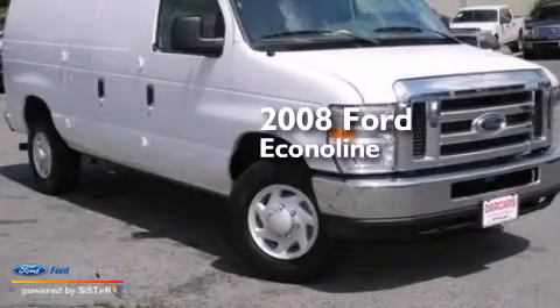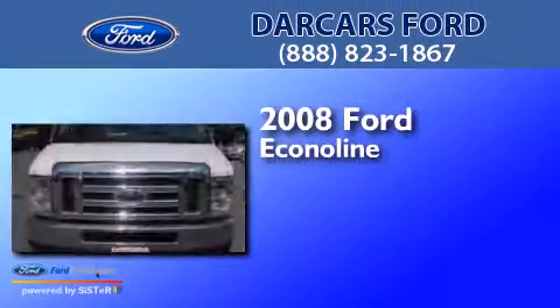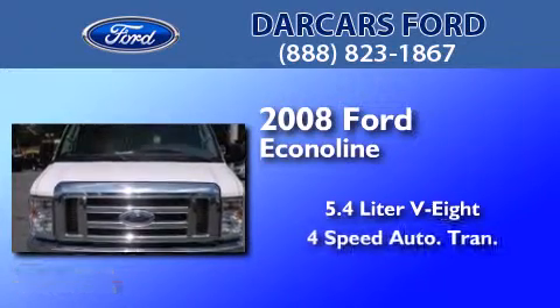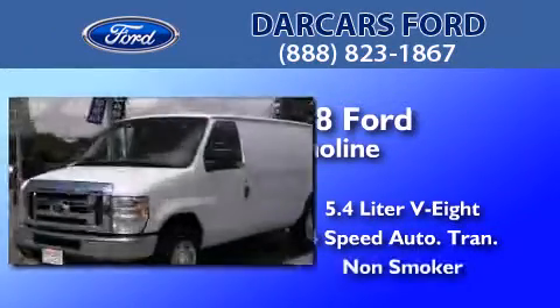This is a 2008 Ford EconoLine. It features a 5.4-liter eight-cylinder engine, a four-speed automatic transmission, and a clean non-smoker interior.